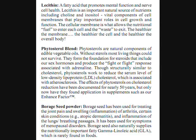The first ingredient is lecithin. It's a fatty acid that promotes mental function and nerve cell health. Lecithin is an important natural source of nutrients including choline and inositol — vital components of the cell membranes that play important roles in cell growth and function. The cellular membrane is what allows nutritional fuel to enter each cell and waste to exit. The healthier the membrane, the healthier the cell, and the healthier the overall body.